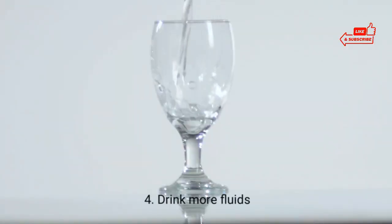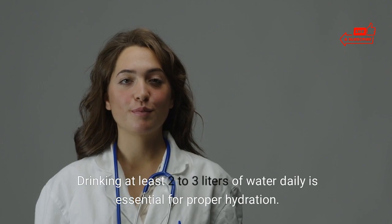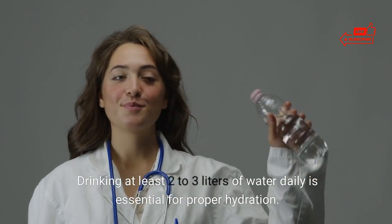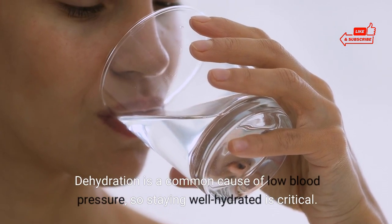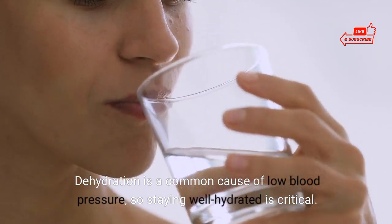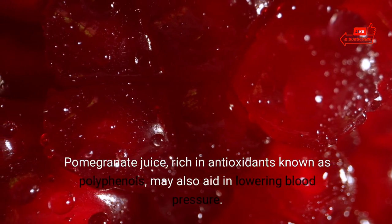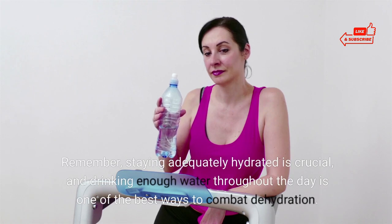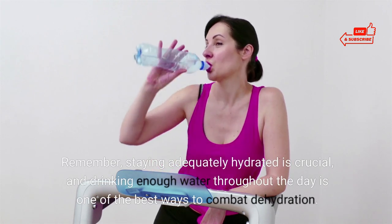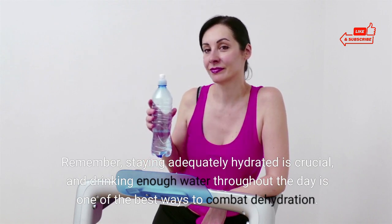4. Drink more fluids. Drinking at least 2-3 liters of water daily is essential for proper hydration. Dehydration is a common cause of low blood pressure, so staying well hydrated is critical. Pomegranate juice, rich in antioxidants known as polyphenols, may also aid in lowering blood pressure. Staying adequately hydrated and drinking enough water throughout the day is one of the best ways to combat dehydration.